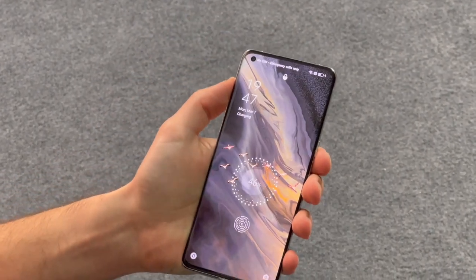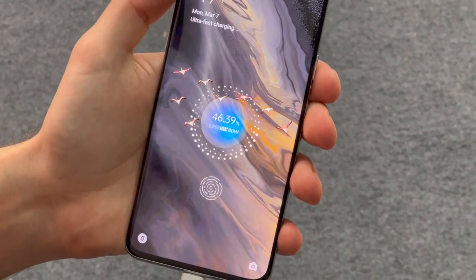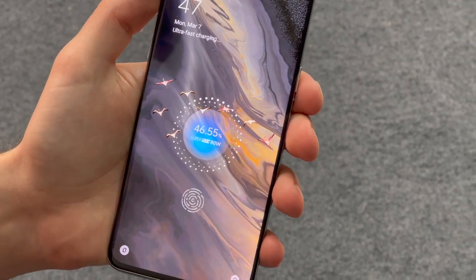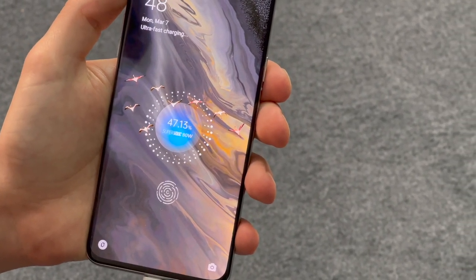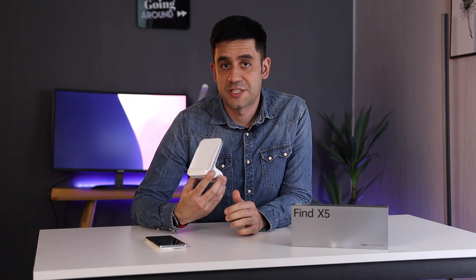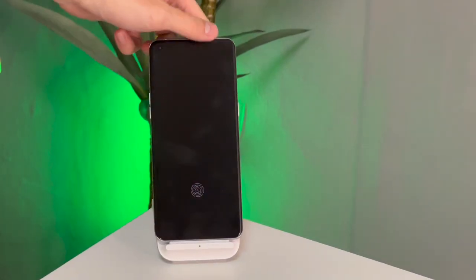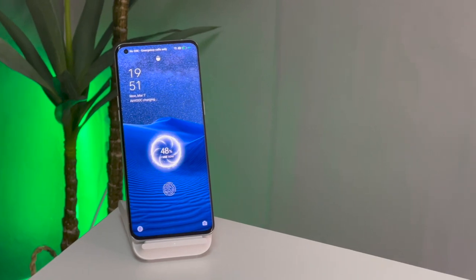The battery in the Find X5 Pro is also larger than the previous generation — at 5000mAh, it's a 500mAh increase. It is separated into two units to charge faster and can power the phone all day. It can be charged at super-fast 80W speeds, filling up from 0 to 100% in just 27 minutes. Samsung should take note — that is flagship-level charging. It can also use the 50W AirVOOC wireless charger to go from 0 to 100% in only 47 minutes, and it also has 30W reverse wireless charging. The charging brick is included in the box, unlike Samsung and Apple who no longer include it.